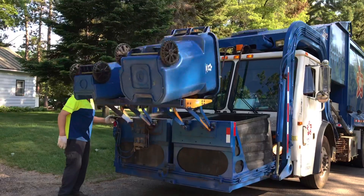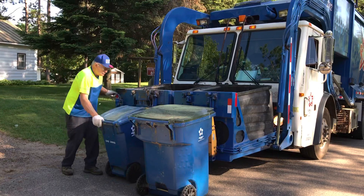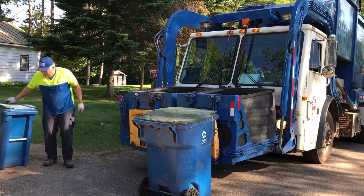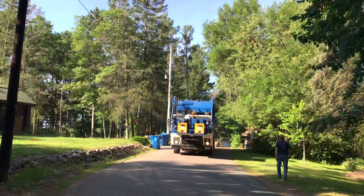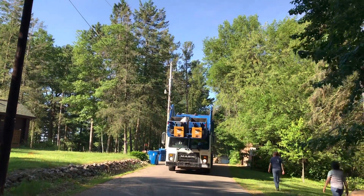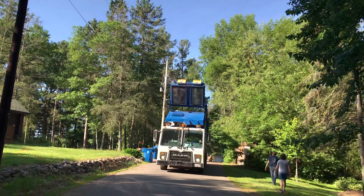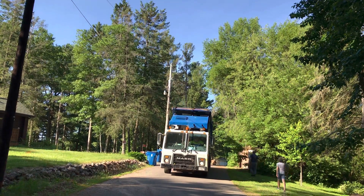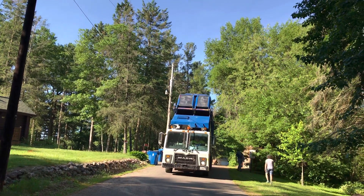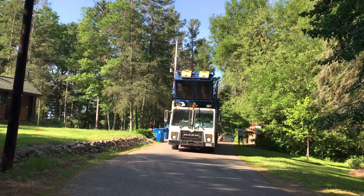Coming in at number six is this Canco Collector. The only reason it is a bit higher is because I filmed it so many times. This truck is awesome to film — the driver is one of my favorite drivers I've ever met. The truck itself is just awesome to see on a two-stream route; you don't always see these on two-stream routes. Instead of doing bins it does carts, so it uses the cart tipper, and I've always liked semi-auto — it's probably my favorite collection method. That's why this truck reigns at number six.